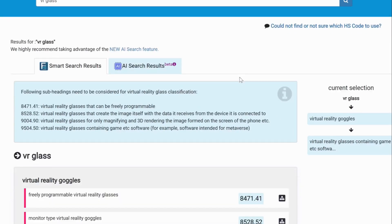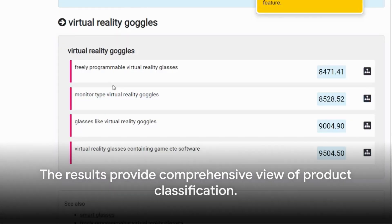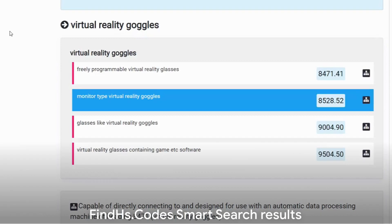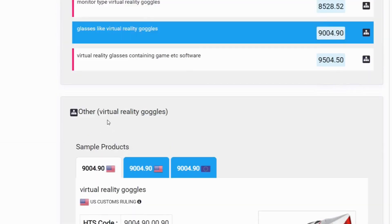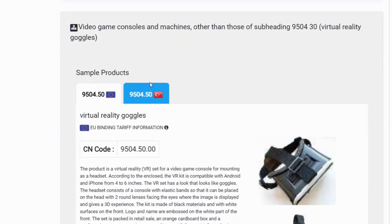If successful, the results are presented as smart search results. These results are not just a list of codes — they provide a comprehensive view of the product's classification, including different types of classifications for the product, visual and textual descriptions of similar products, and even additional details to ensure accuracy.